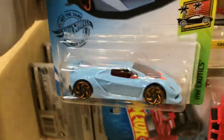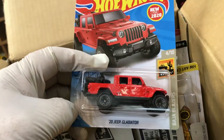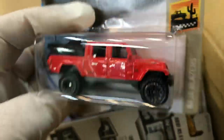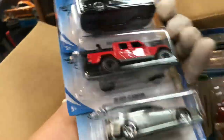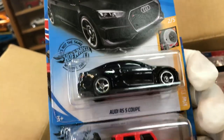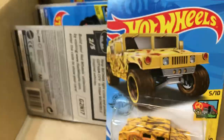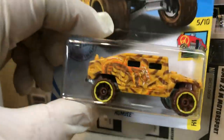Lamborghini Sesto Elemento in a different blue color. Oh, this is a new one — new for 2020: 20 Jeep Gladiator with motorcycles in the back. Wow, this is cool! Definitely needs some rims. Audi RS5 Coupe in black, another Jeep Gladiator, and the one we've been waiting a very long time for — new for 2020: 98 Honda Prelude. Look at that awesome color! Another Lamborghini Sesto Elemento, Night Dragon, and a cool Hummer.